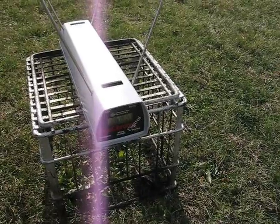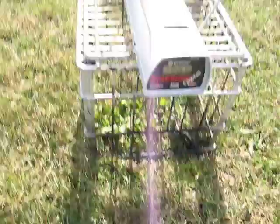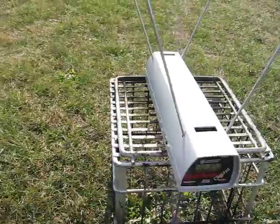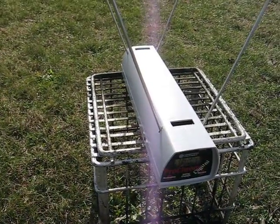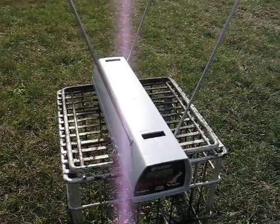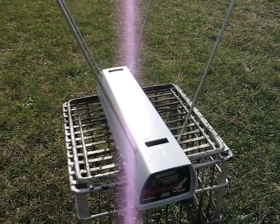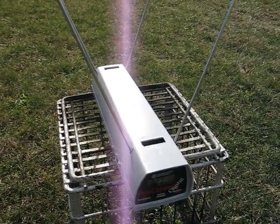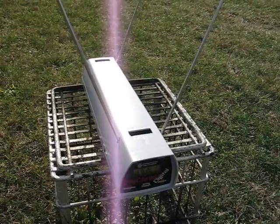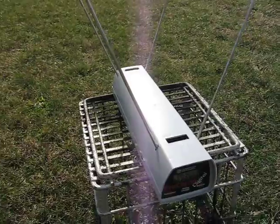If you have any suggestions on what powder I should use — around $20 to $25 for a pound and readily accessible — I'd be happy to know. Or if you have a load that you worked up that doesn't cause severe pressure and achieves 2,000 feet per second in your 357 Magnum, I'd like to know. Thanks.